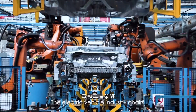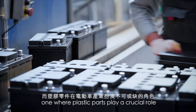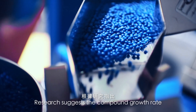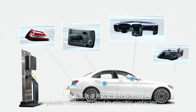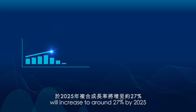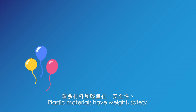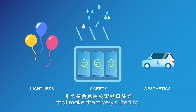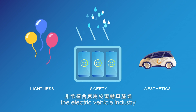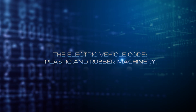The electric vehicle industry chain has become a key battleground, one where plastic parts play a crucial role. Research suggests the compound growth rate for plastic materials used in electric vehicles will increase to around 27% by 2025. Plastic materials have weight, safety, and aesthetic advantages that make them very suited to the electric vehicle industry. Today, let's find out more — The Electric Vehicle Code.